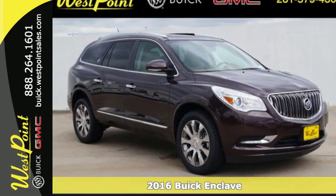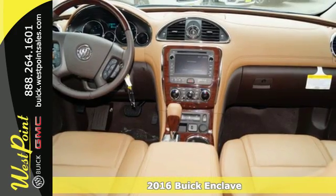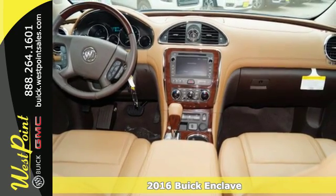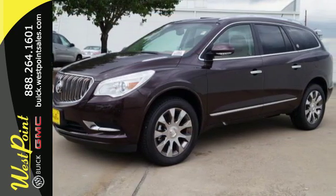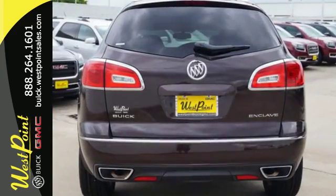Here's a 2016 Buick Enclave. Luxury, looks, and loads of cargo room make this Enclave more than your everyday crossover SUV. It sets a new standard for your expectations.